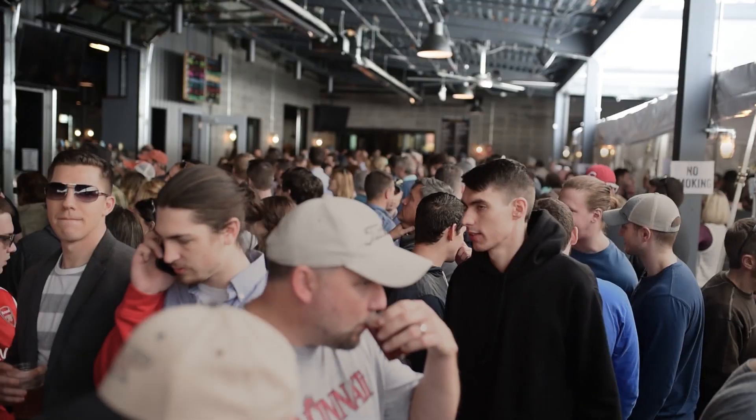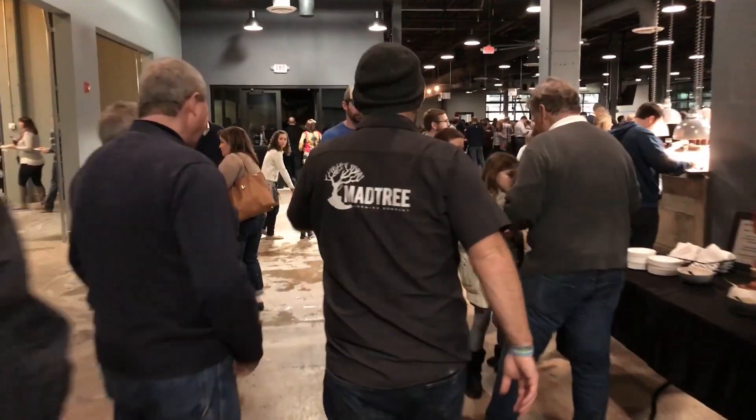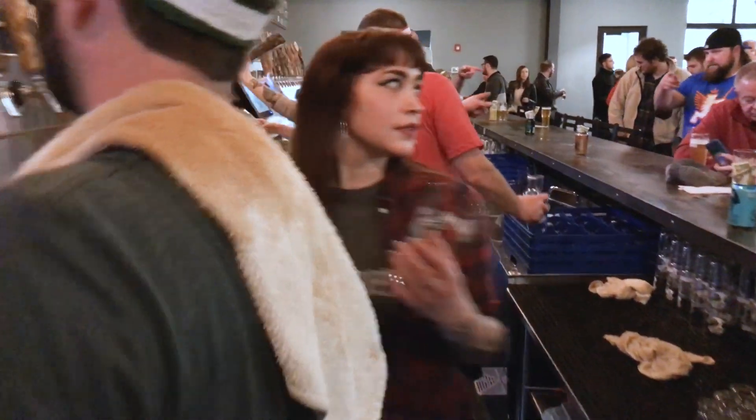We wanted to build a community place where people can come and gather and experience our brand in a much larger facility and larger footprint than they could before. Regal was definitely instrumental in getting us over this hump from a small brewery to a large brewery pretty fast.